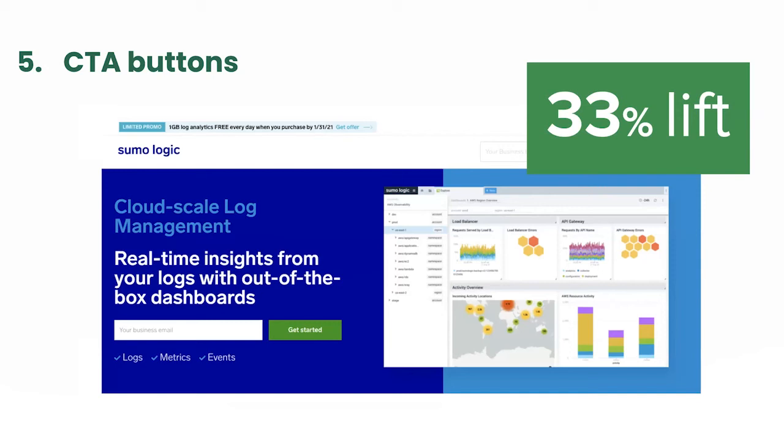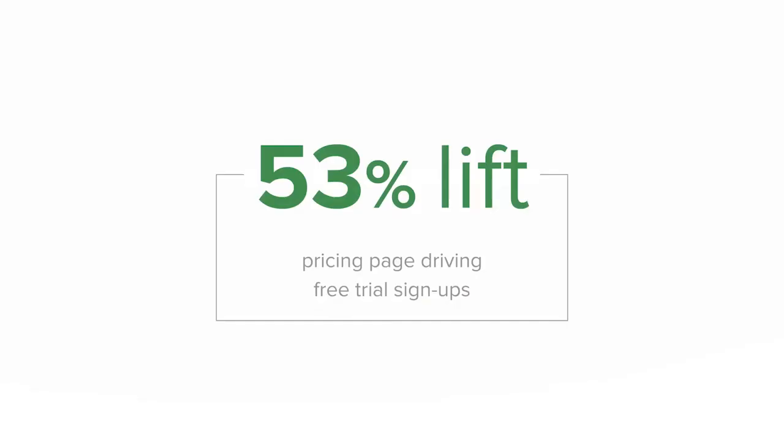Those small changes can make a big difference and should always be actively and avidly tested. All of those variations, plus the billion variations we mentioned, cumulatively increased our conversion rate by 53 percent.